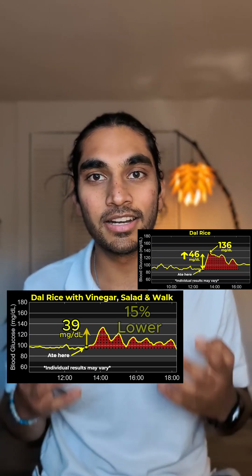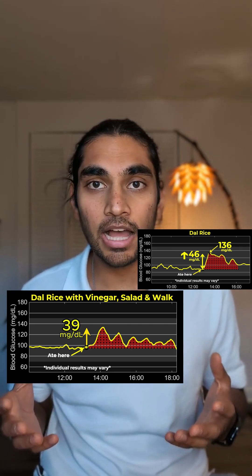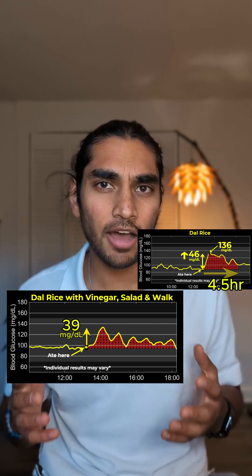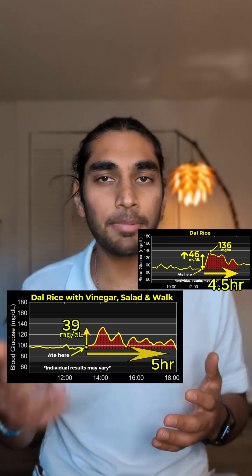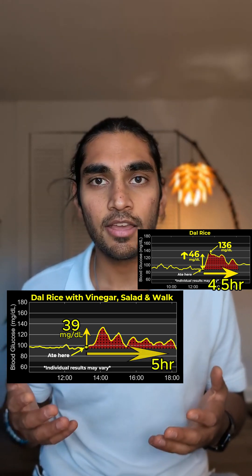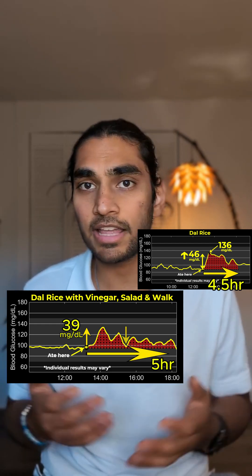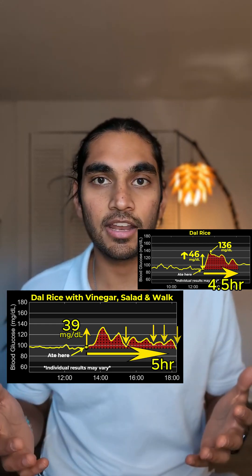This is great to see. The glucose increase is 15% lower at 39 mg. With just normal dal rice, the glucose didn't come back all the way down until 4 and a half hours later. But with natural methods added, it kept coming back down again and again — at 2 hours and 30 minutes, then at 4 hours, and then again.